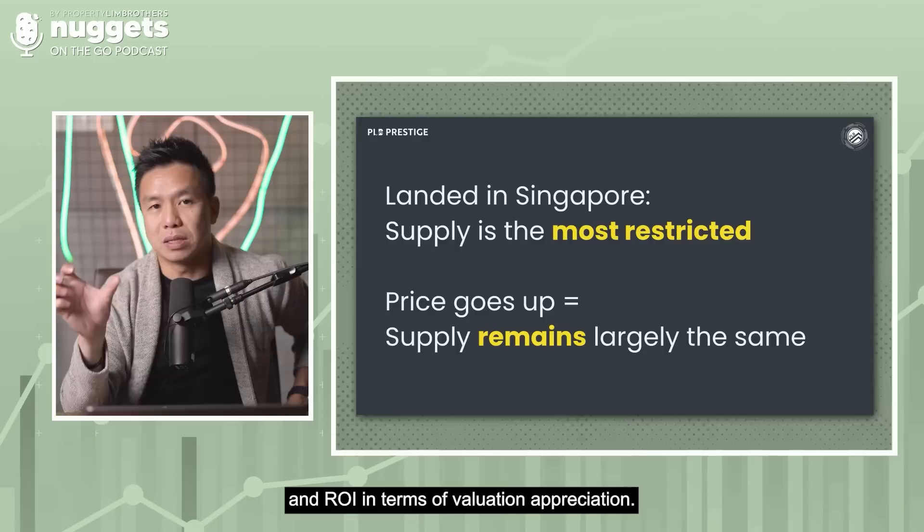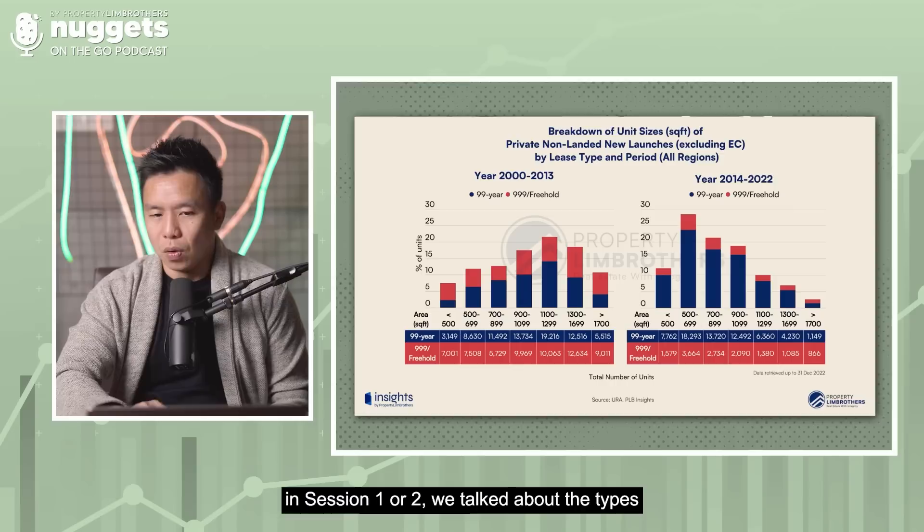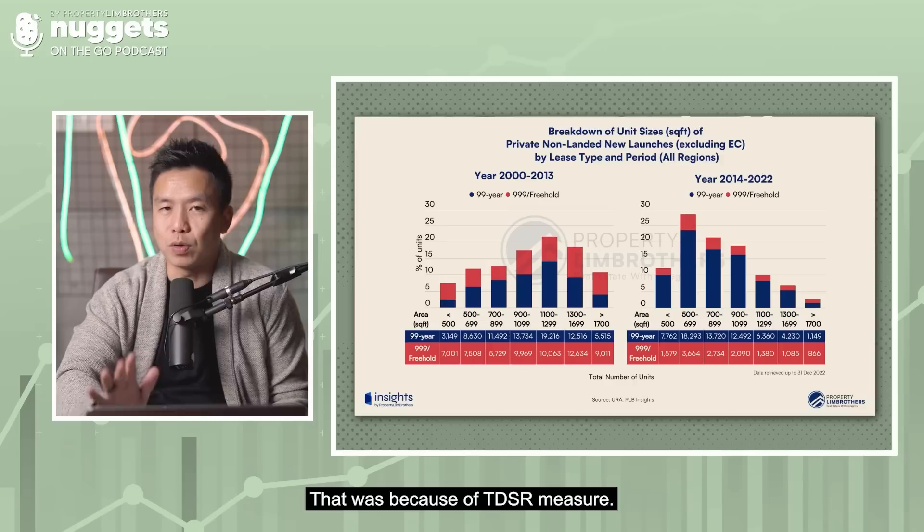In some of our earlier banter episodes we talked about the type of new launches created before and after 2013. Because of the TDSR measure, developers started building smaller and smaller apartments. But let's have a look at landed homes.